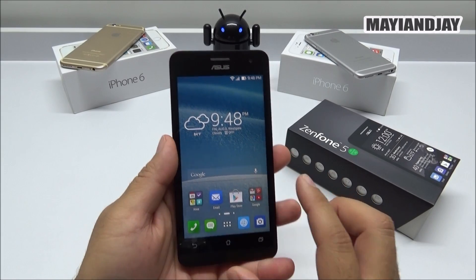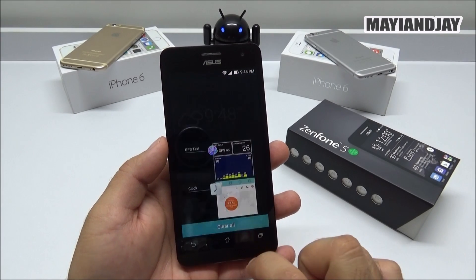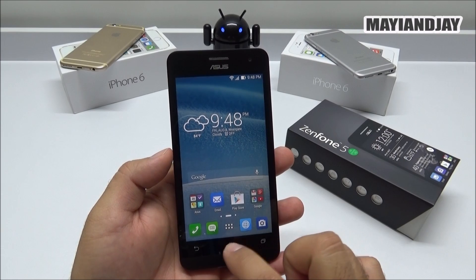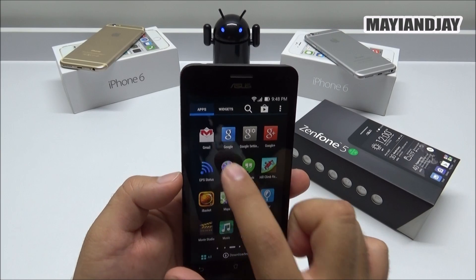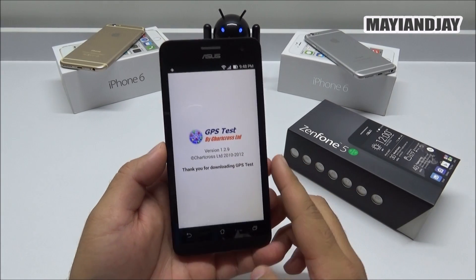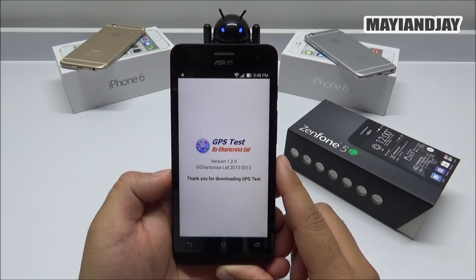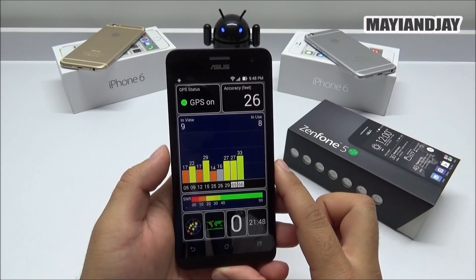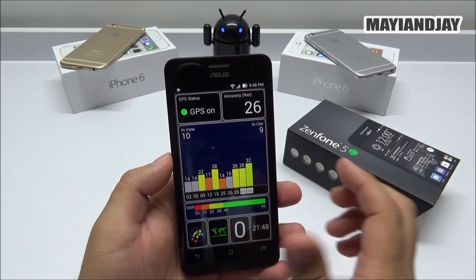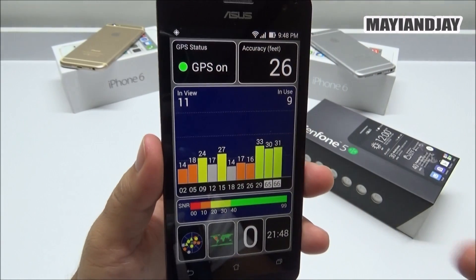There you saw the GPS test. Now I'm going to go ahead and kill all the tasks so that you guys can see that even from inside the house it is locking a signal very fast. Let's open GPS Test so you can witness it for yourself. We're going to load the application and you'll see how fast it locks a signal. As we can see, it's already locking a signal very fast, just like any other smartphone out there.